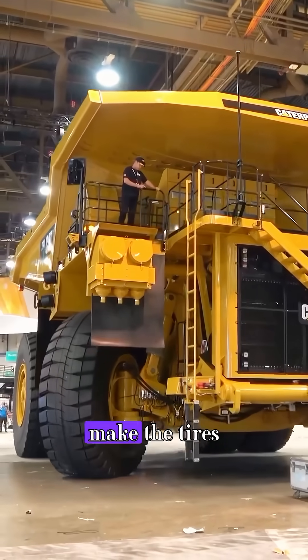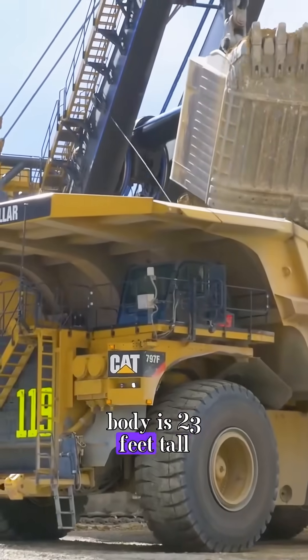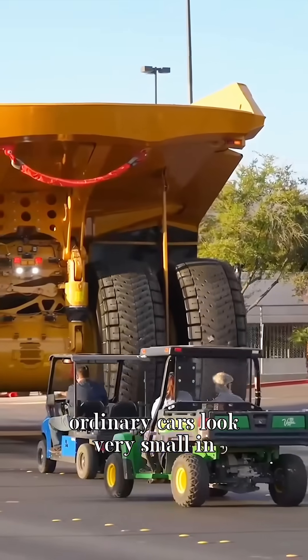The rubber material used to make the tires is enough for 500 cars. Its body is 23 feet tall, 47.5 feet long, and 30 feet wide. Ordinary cars look very small in front of it.